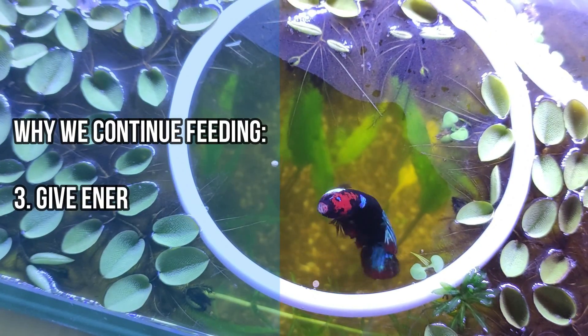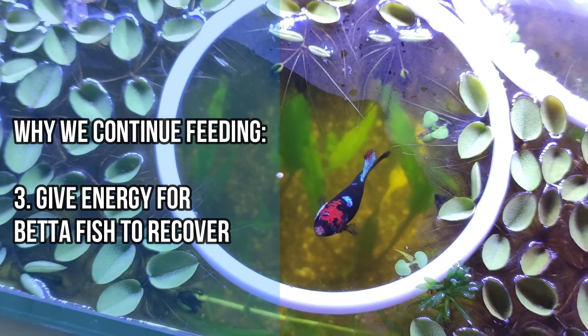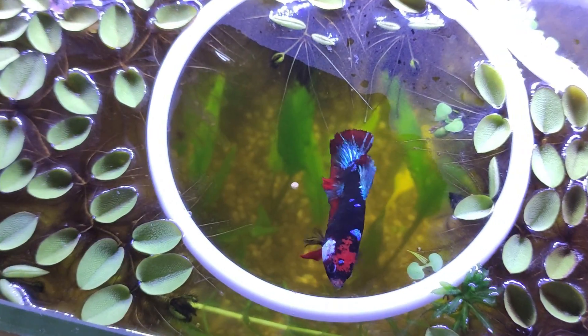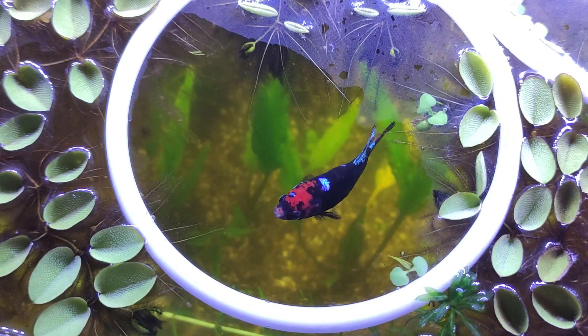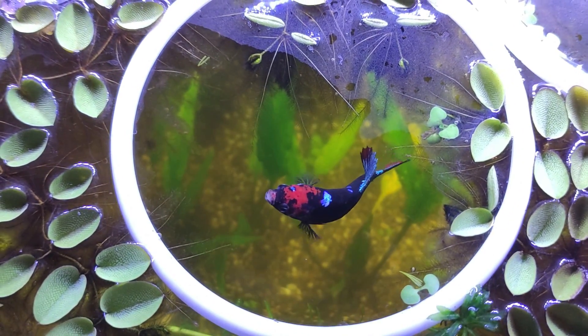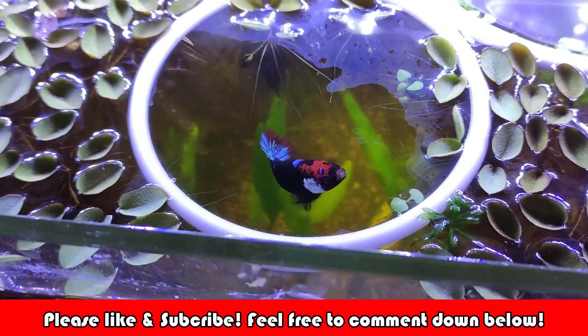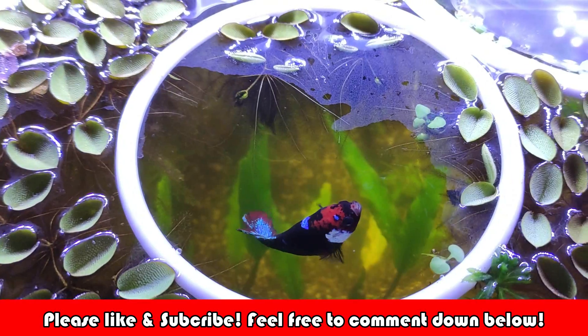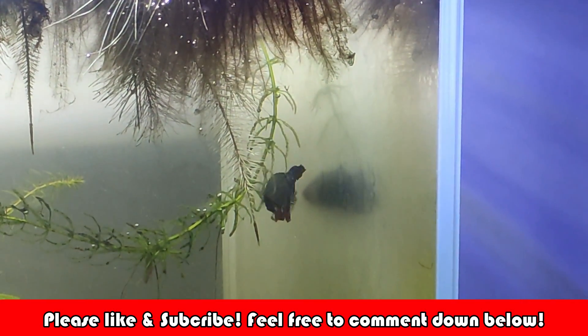That is all we would like to share with you when it comes to how to treat betta fish dropsy and all the details surrounding it. If you find this video helpful, please leave a like and subscribe to our channel for more content related to betta fish or low-tech planted aquarium tanks. We'll see you in the next video — take care!